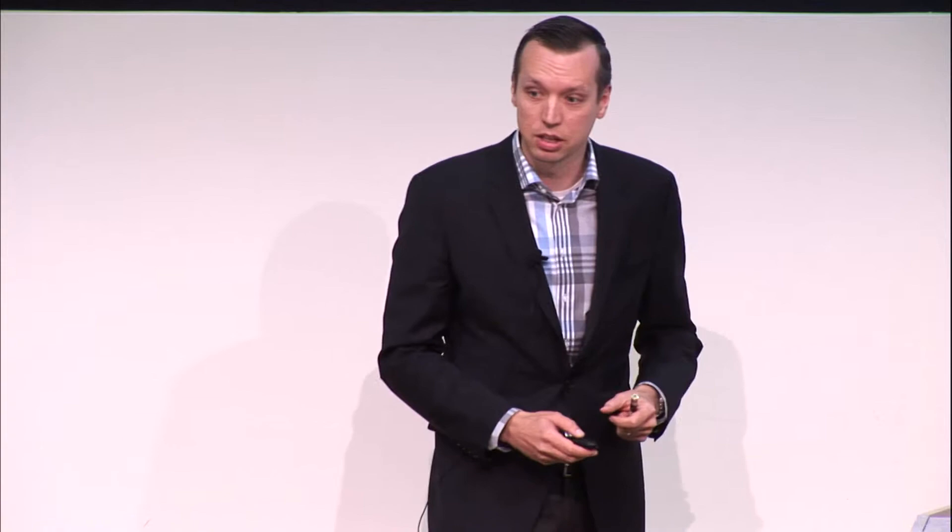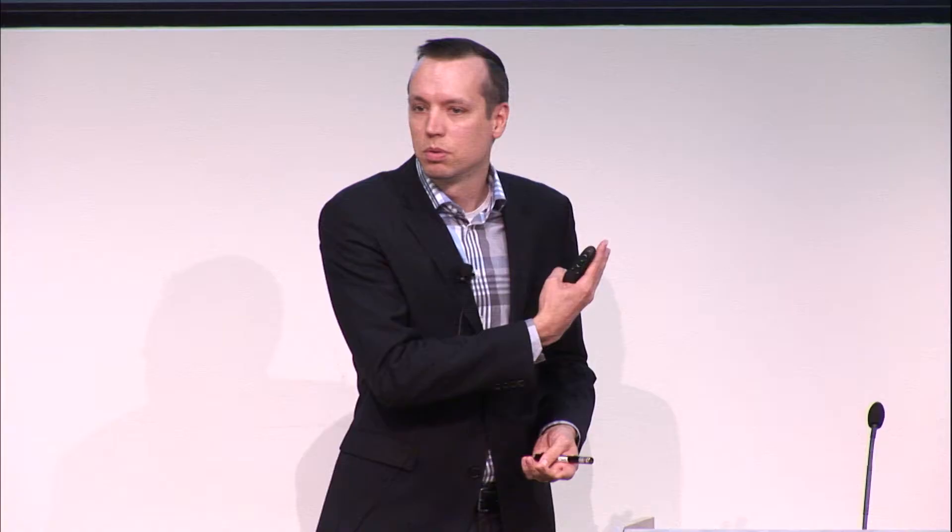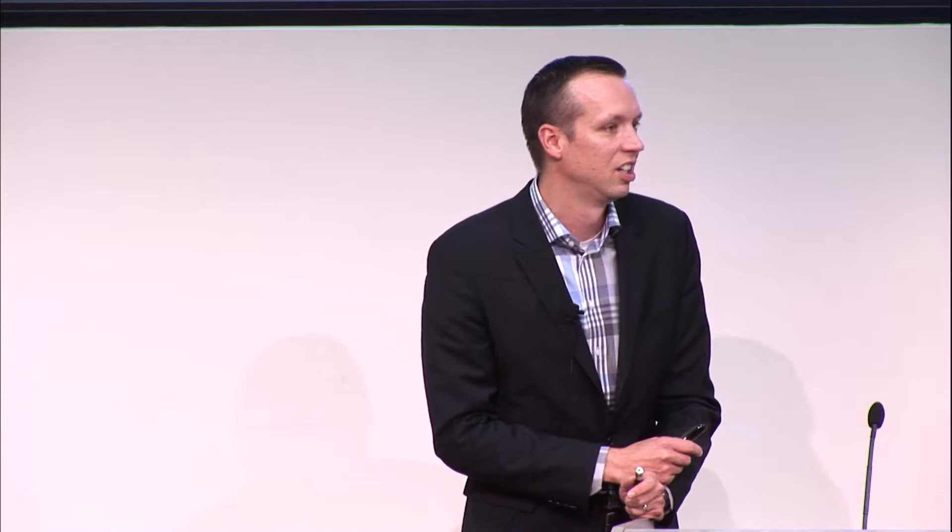Twenty years ago, patients with cochlear implants were delighted just to hear and talk to their spouse. Today their expectations are much higher, informed by consumer electronics — not just what a device can do today, but the pace of innovation, what's coming next year, what features are included. A 26-year-old parent doesn't know what the field was like in 1995 and isn't moved by that history. They want to know what you've done for them lately.